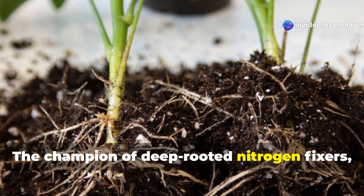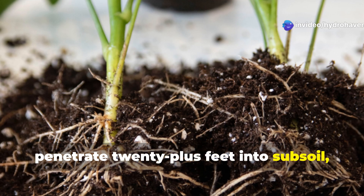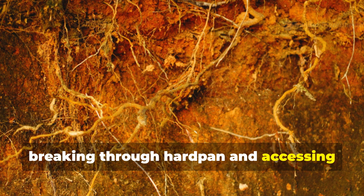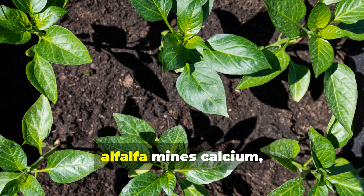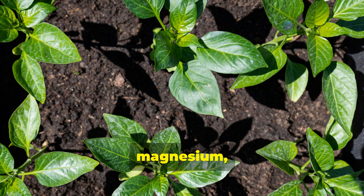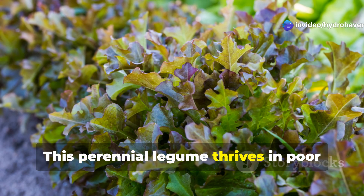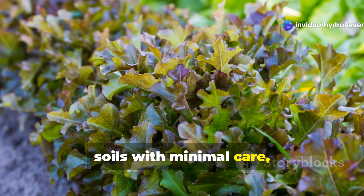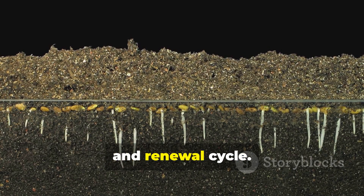The champion of deep-rooted nitrogen fixers, alfalfa's impressive taproots can penetrate 20-plus feet into subsoil, breaking through hardpan and accessing nutrients and water unavailable to most plants. Beyond nitrogen, alfalfa mines calcium, magnesium, iron, and other minerals from deep soil layers. This perennial legume thrives in poor soils with minimal care, gradually transforming them into fertile ground through its extensive root decay and renewal cycle.